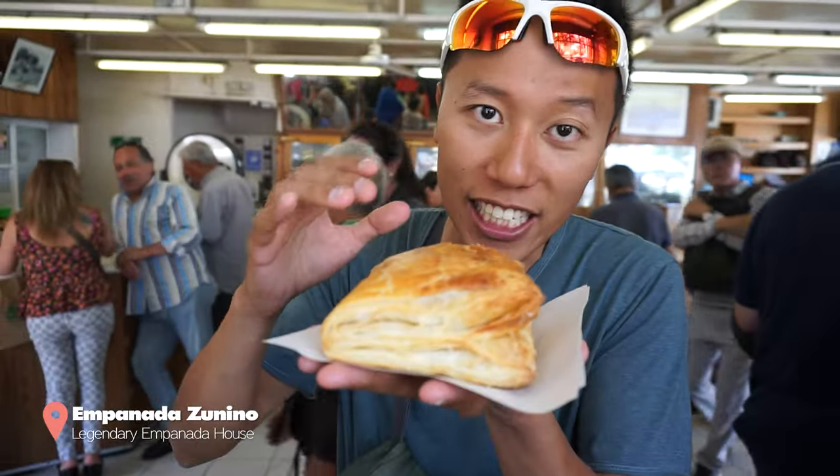We're in Mercado La Vega, which is huge — a fresh vegetable and fruit market. Store owners are calling out to you; it's a total sensory overload. Definitely a local spot, not a tourist trap like Mercado Central. We walked around the entire market — it took half an hour — and came across a whole street of empanada stores. The most popular one caught our eye, because the locals know best.